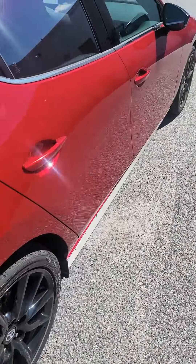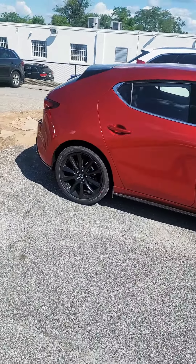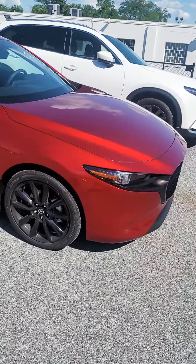I think I'm digging it, man. If you think my car would look better than this, or this one looks better in red, just let me know in the comment section.